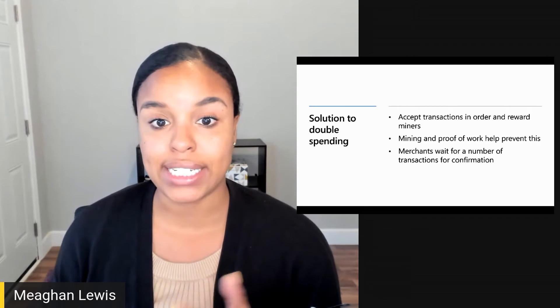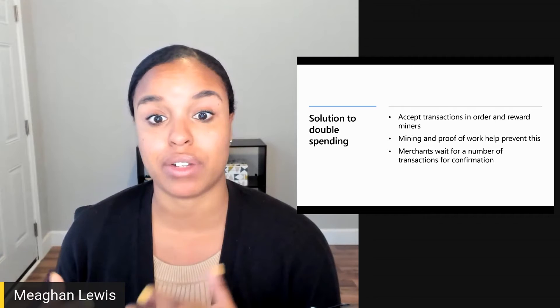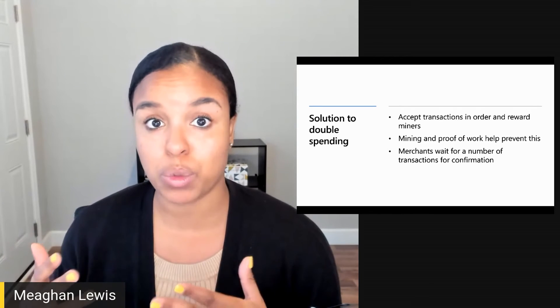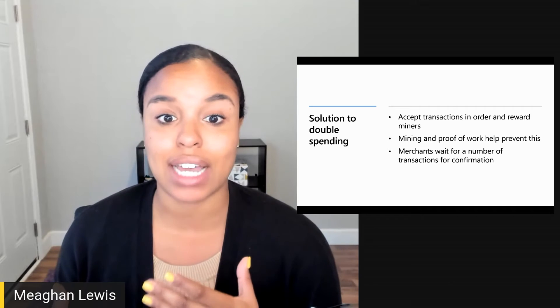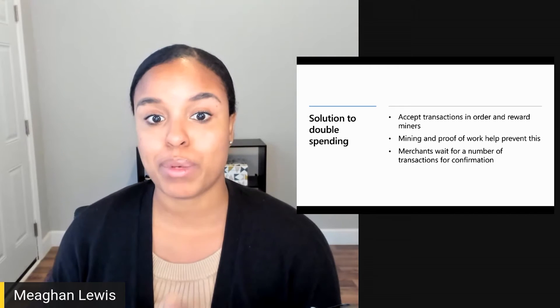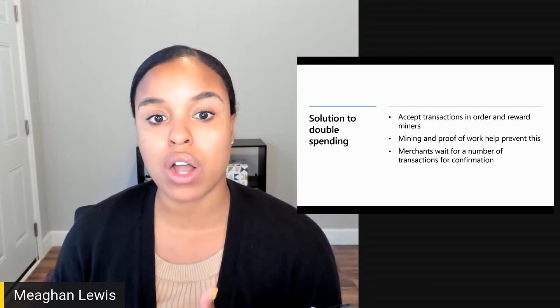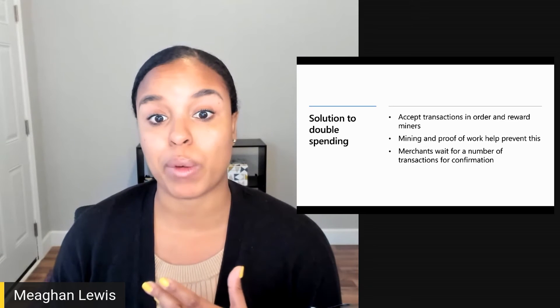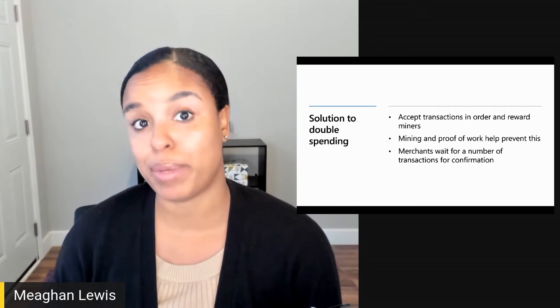With Bitcoin, it takes about 10 minutes for a transaction to be confirmed. So with six confirmations — six subsequent blocks and 60 minutes having passed — merchants then assume the transactions will all check out at that point. By that time, there's no chance something can go wrong or that the transaction can be reversed, because the blockchain network should be completely immutable and not be changed.